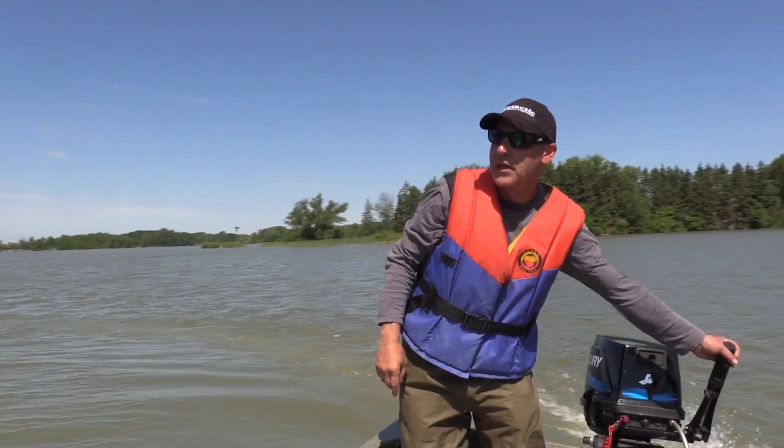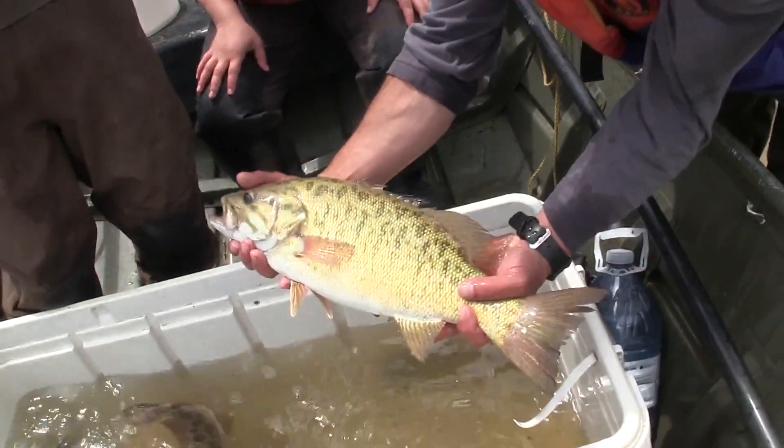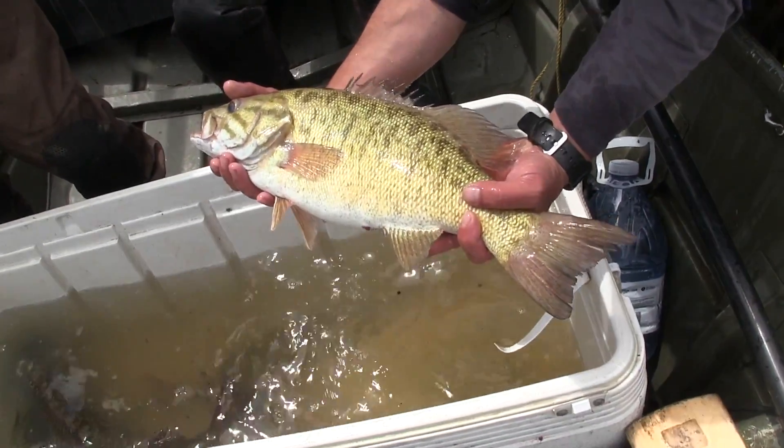I'm Dr. Chris Bunt. I'm a fisheries research scientist with Biotactic Fish and Wildlife Research, and today we are conducting a population estimate of sport fish in the Binbrook Reservoir.